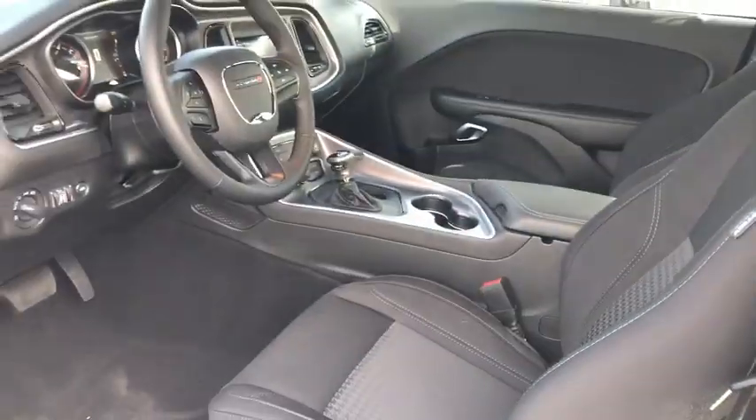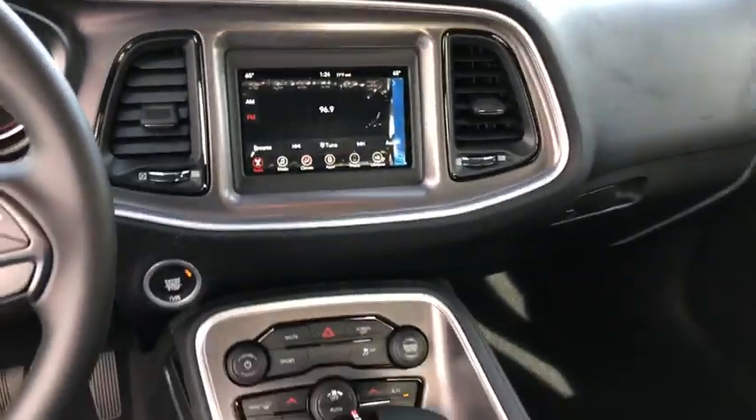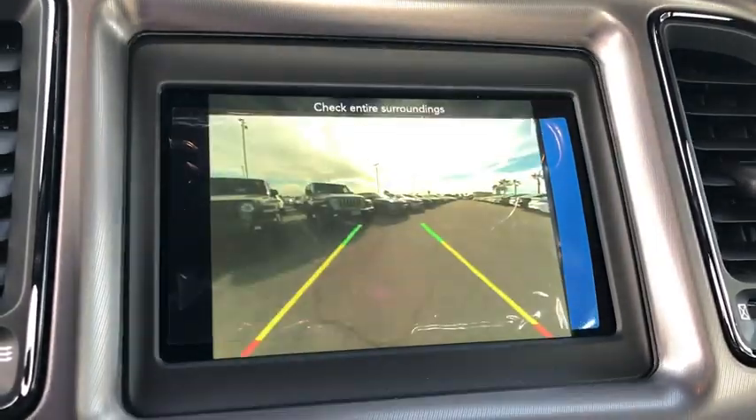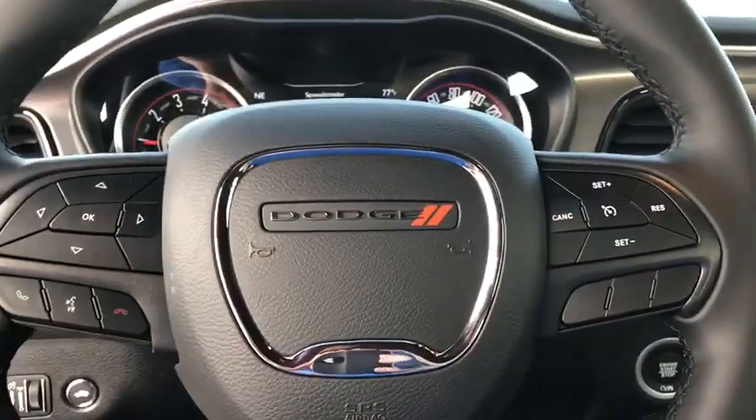Power windows, rear window defroster, trip computer, electronic stability control, remote keyless entry, overhead console, tachometer, panic alarm, brake assist, power driver's seat, rear view camera, driver vanity mirror.